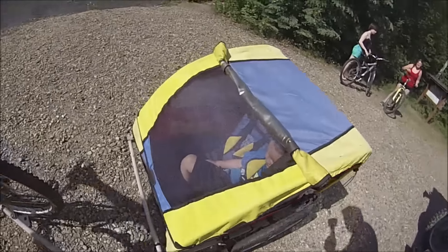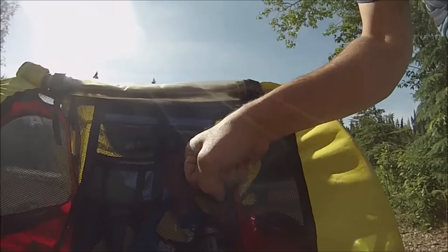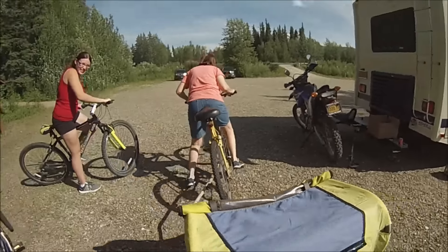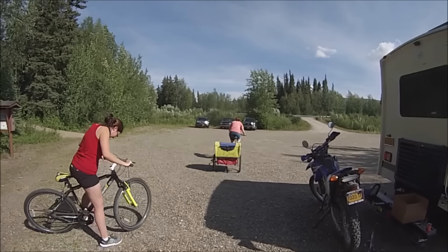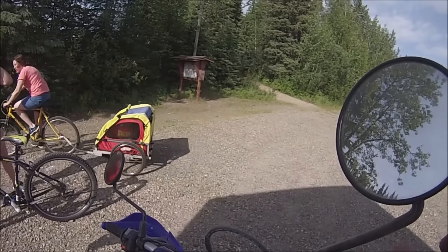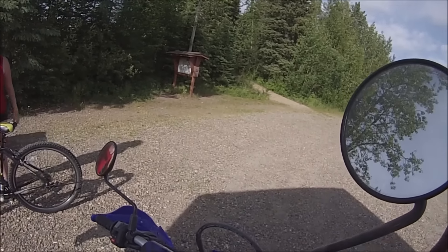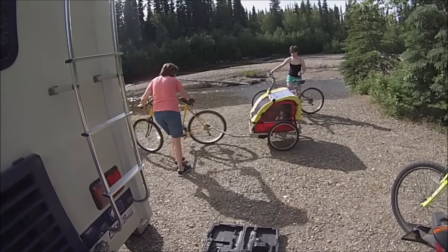It looks like grandson Rayland's going for a ride. Hey Rayland, is this your first ride? His crazy grandmother's driving, so be careful, okay. Good luck! Oh, she ran over my foot already! There they go — you guys be careful. He survived his first ride with grandma.